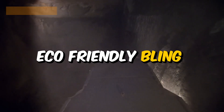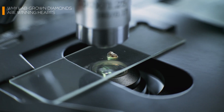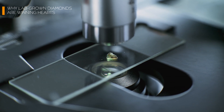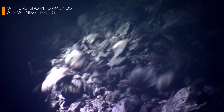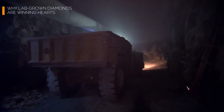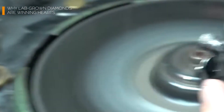Eco-friendly bling: mining diamonds is no walk in the park — it's more like bulldozing the park. Lab-grown diamonds, on the other hand, skip the environmental destruction and rely on renewable energy sources. Did you know mining one carat of diamond can displace up to 250 tons of earth? With lab-grown diamonds, that impact is reduced to almost zero, and with sustainability on everyone's mind, choosing lab-grown feels like a small step for you but a giant leap for the planet.